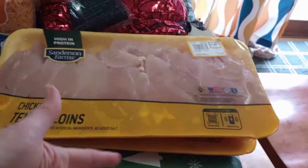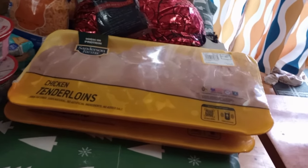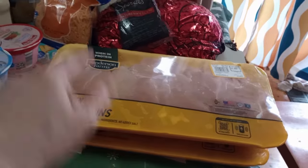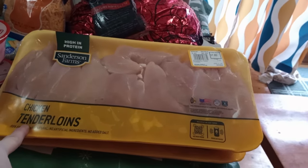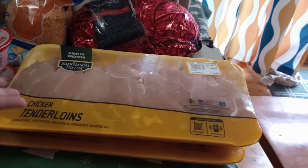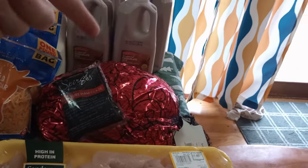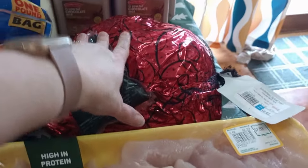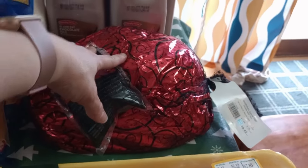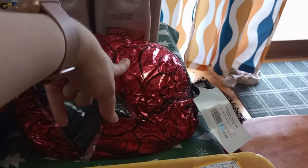I need about two to two and a half pounds per meal, so I'll probably divide these two packages into three portions, giving us like three meals. I'll do that before I stick them in the freezer. This weekend we're having Italian chicken and potatoes in the crock pot, so the tenderloins will save me from having to cut the chicken. Got a ham — these were on sale for 89 cents a pound, so this whole ham cost me less than $10. There are a lot of great meals you can make from a ham and that's just a really great price.